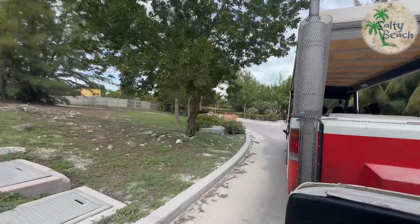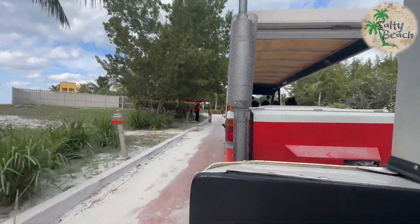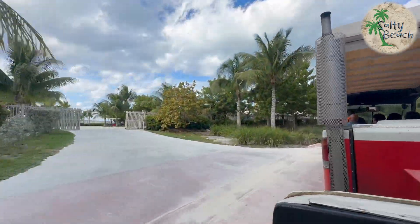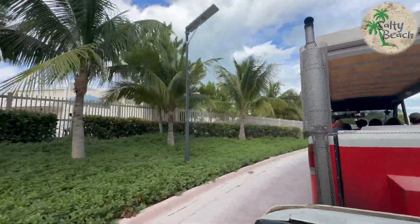The beach club itself is located about eight to ten minutes away from the port. They've got these two trams that go back and forth the whole time that you're there. Here we are, pulling up into the parking lot right up here of the actual beach club itself.